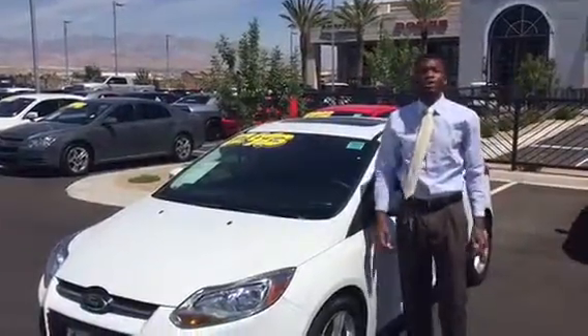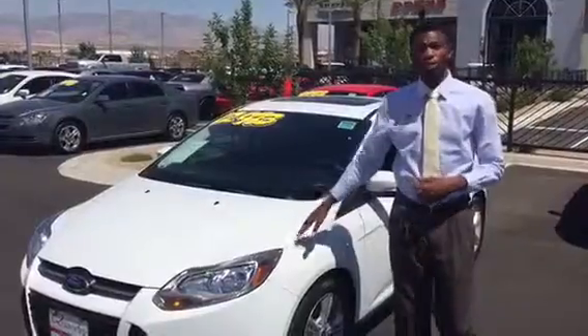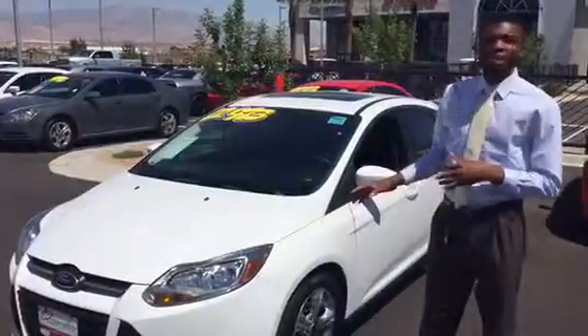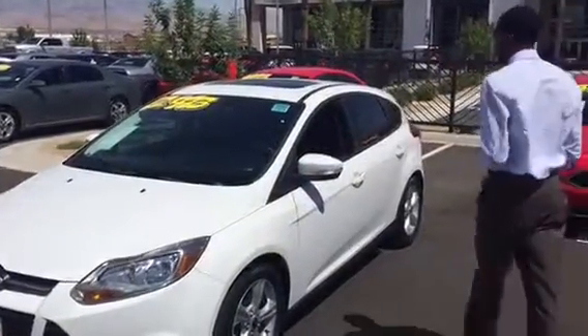Hey Tiffany, this is Rory here at Desert 215. I just wanted to give you a video of the vehicle that you were interested in, the Ford Focus. This does have a 2.0 liter four-cylinder engine, very good on gas. I'll go ahead and take a walk around the vehicle.